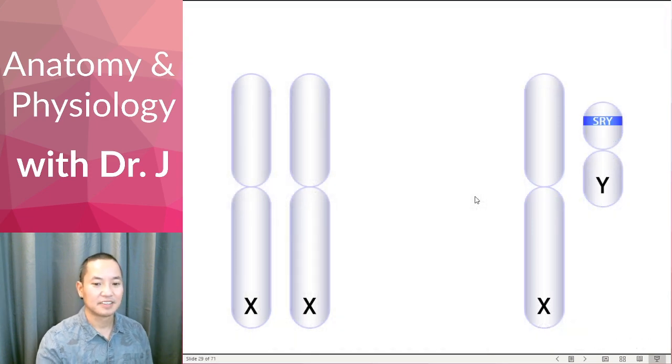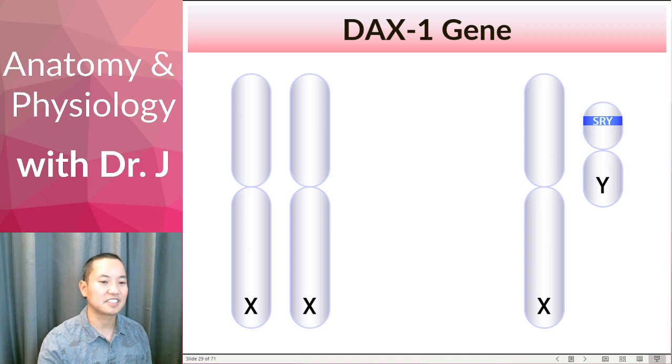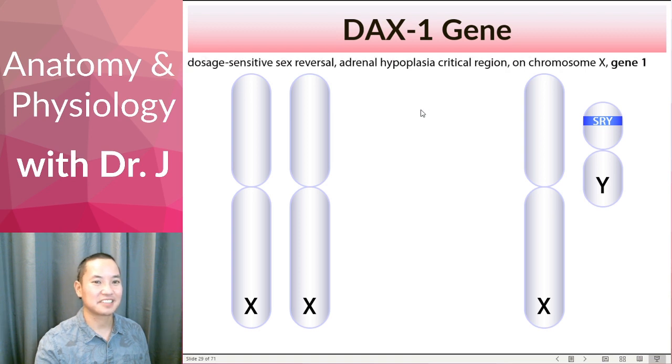Now, what do we have here? We have the SRY gene, and there's another gene. This is actually the gene I studied for my master's thesis. What is DAX1? DAX1 stands for dosage-sensitive sex-reversal adrenal hypoplasia critical region on chromosome X gene 1 — let's just call it DAX1. DAX1 is actually on chromosome X, not the Y chromosome. So if it's on the X chromosome, how many copies do women have? Women have two X chromosomes, so they should have two copies of DAX1. Men have one X chromosome, so one copy of DAX1.